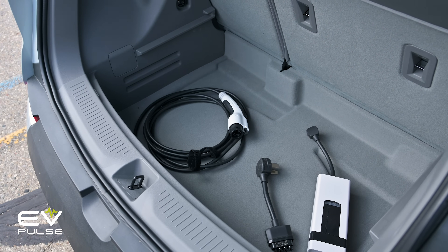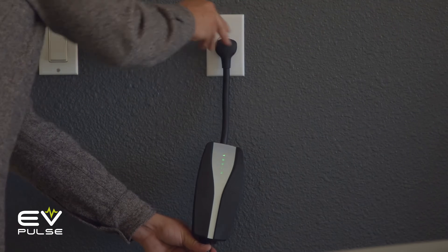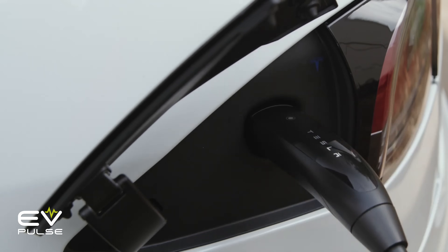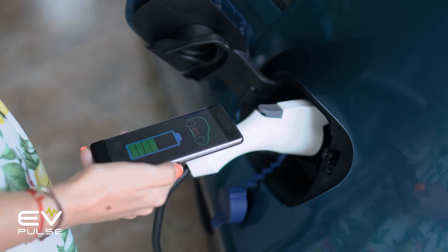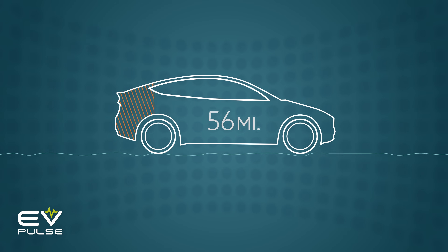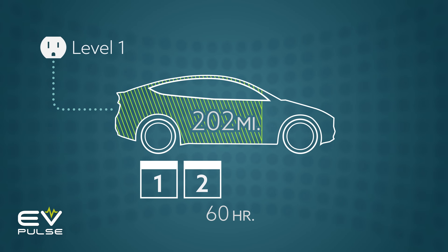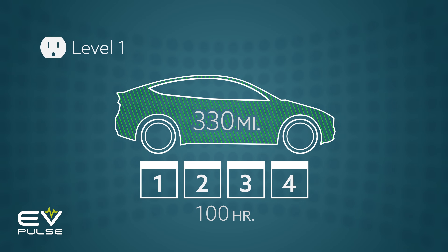Many new EVs come standard with level one chargers. These plug into your typical, everyday 120-volt household outlets, meaning you can use them just about anywhere. Unfortunately, though, these chargers are not very powerful — they only get you around three to maybe five miles of range per hour, and that's terrible. Here's a for instance: when properly equipped, the Tesla Model Y SUV offers up to 330 miles of range. If you come home with, say, 30 miles in reserve, level one charging could take 100 hours to fully juice up the battery — to replenish the 300 miles of range that got used up. That's four days, and I hope you don't have anywhere else to go for the rest of the week.